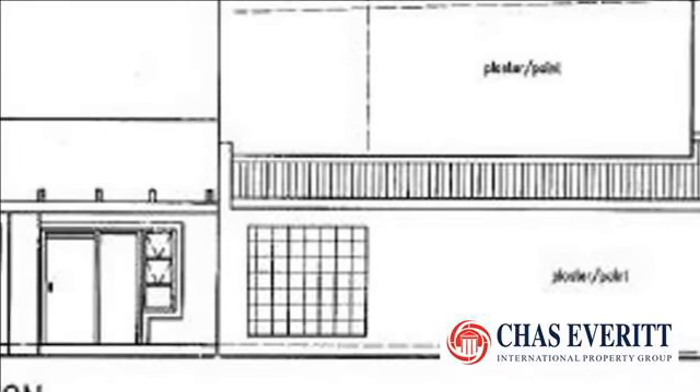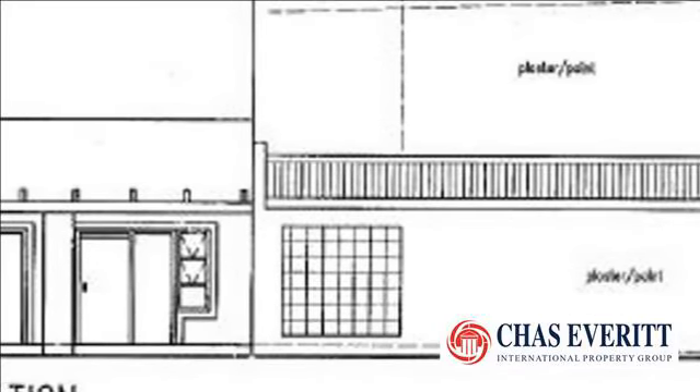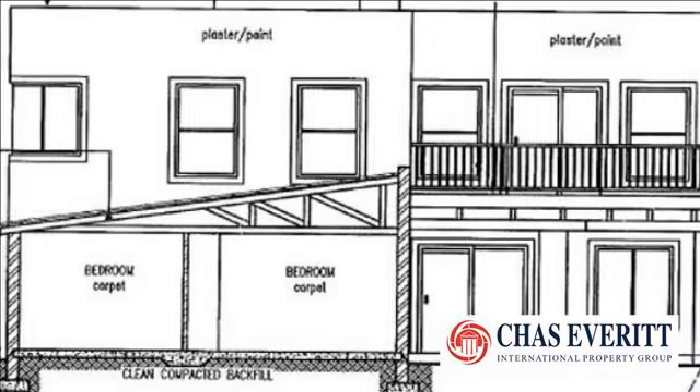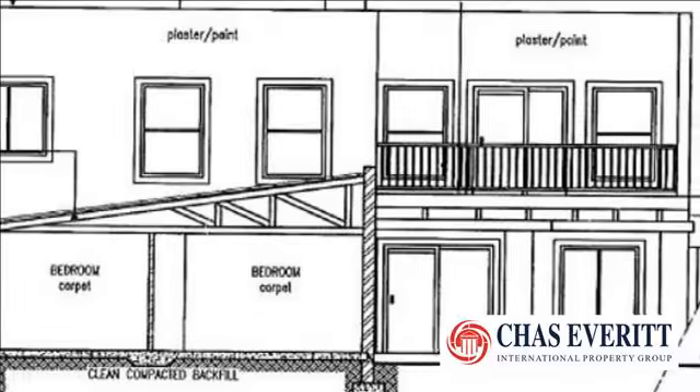The home boasts four bedrooms, a main en suite and walk-in closet, one family bathroom, and one guest toilet with direct access from the outside pool area.